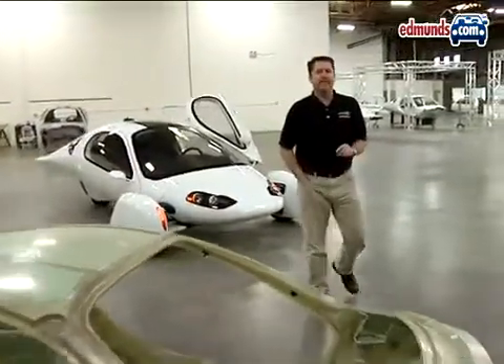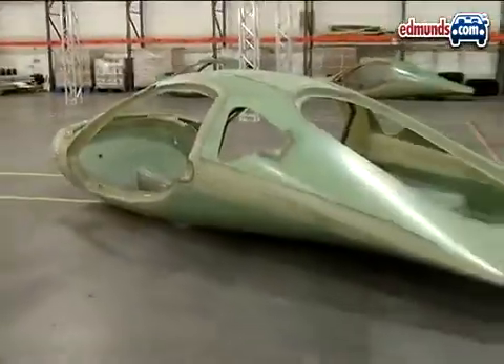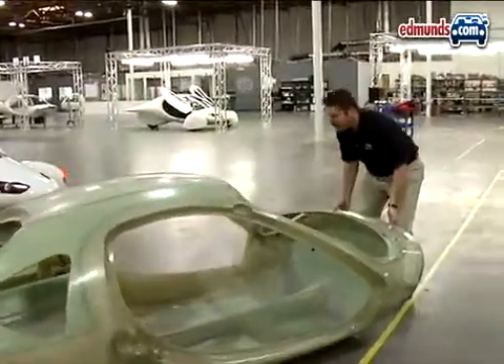One more thing that makes the Aptera so efficient is that the car is lightweight. For example, this composite body shell is so light that two people can easily lift it off the ground. When the car is fully assembled, an Aptera should weigh no more than 1,700 pounds.